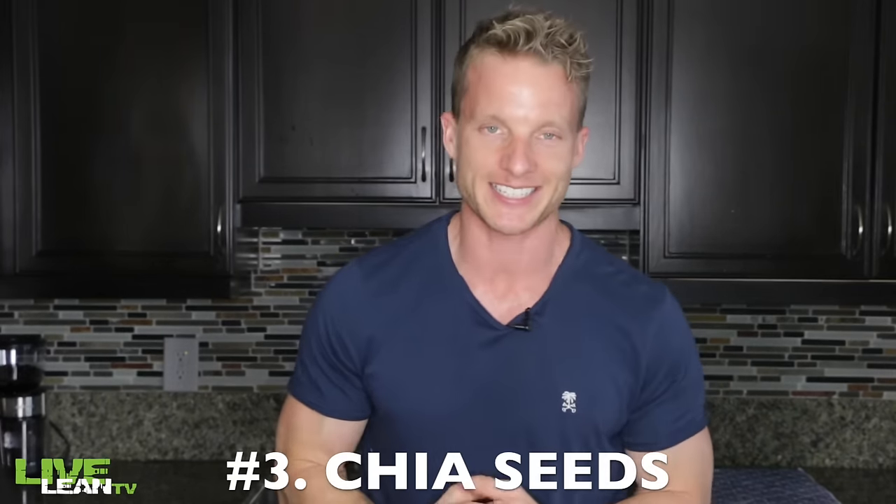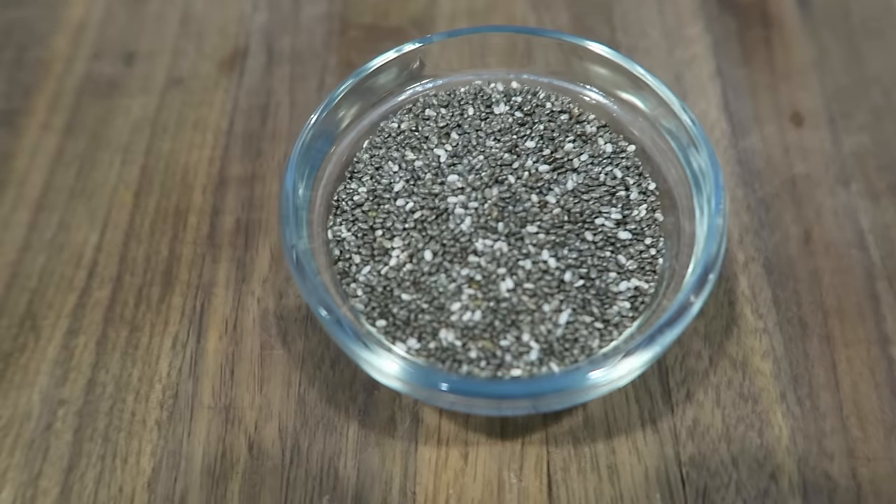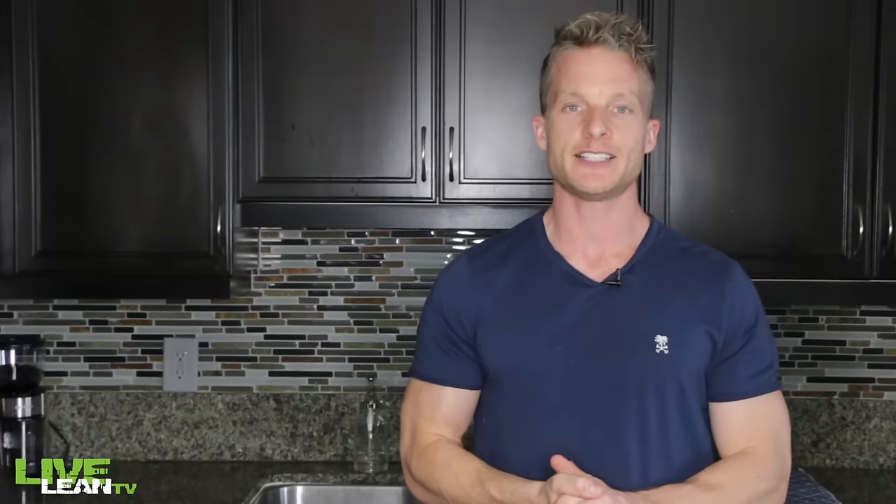Food number three: chia seeds. Specifically, chia seeds are high in vitamin E. I love adding chia seeds to my smoothies as well as fighting off those late night cravings by making chia seed pudding. Other seeds like sunflower seeds are also high in the antioxidant vitamin E.